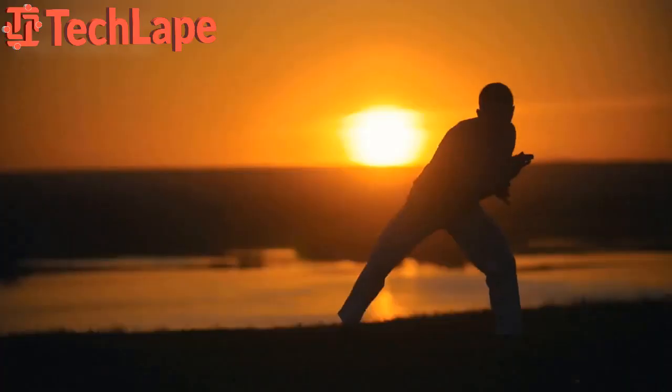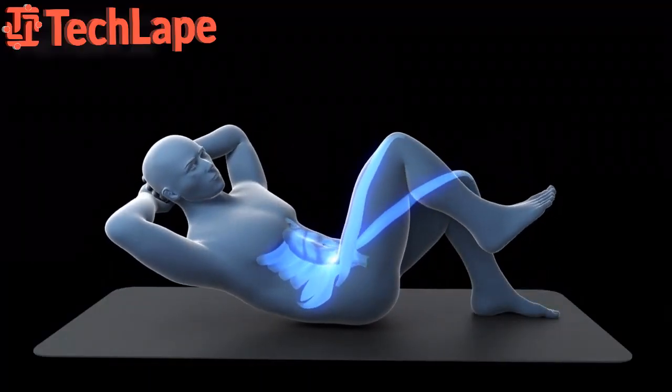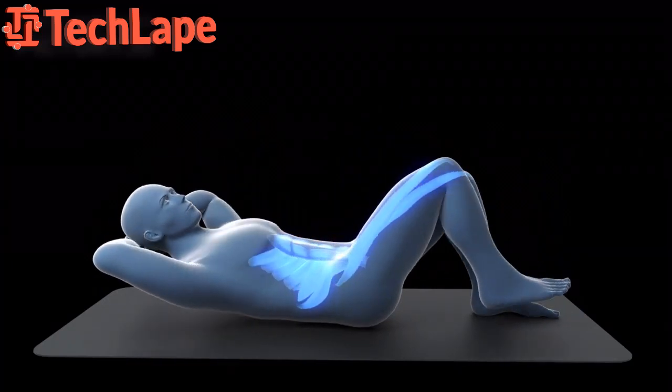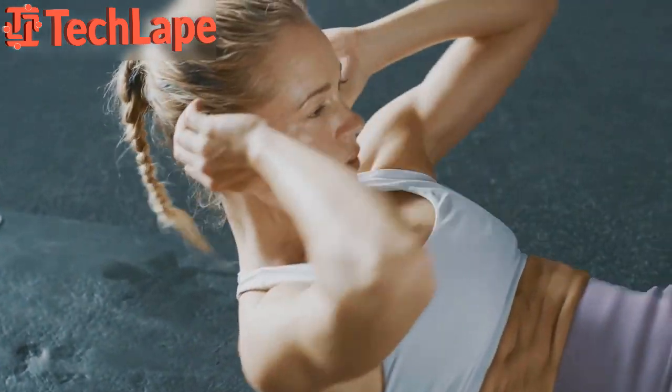Number 5: Total Core Torture. Last but certainly not least, we have the Total Core Torture. A strong core is essential for stability and overall strength. This workout combines planks, bicycle crunches, Russian twists, and other killer core exercises. Strengthening your core not only helps with fat loss but also promotes good posture and reduces the risk of injuries.